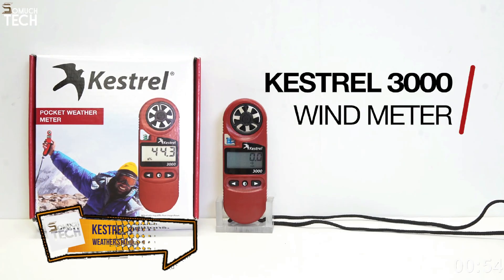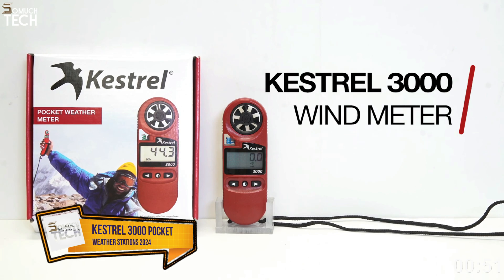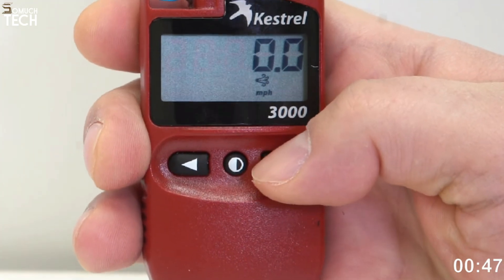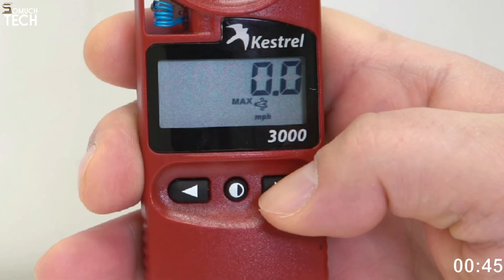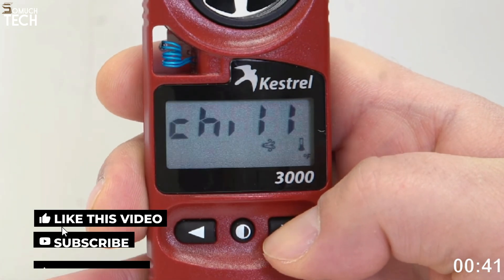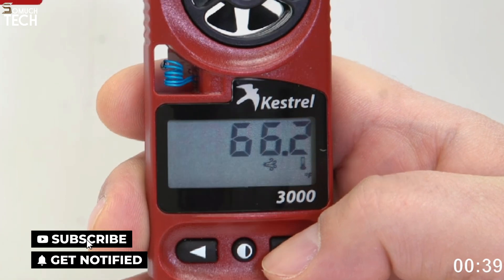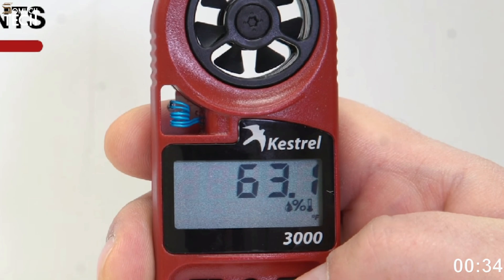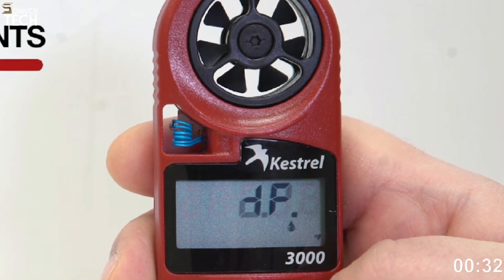Number 3: Kestrel 3000 Pocket Weather Meter. The Kestrel 3000 Pocket Weather Meter is a single, compact device that may fit in your pocket, eliminating the need for a separate interior hub and a fixed outdoor unit, as is typical with most weather stations. This little gadget may be small, but it certainly packs a punch. In addition to measuring air, water, and snow temperatures,